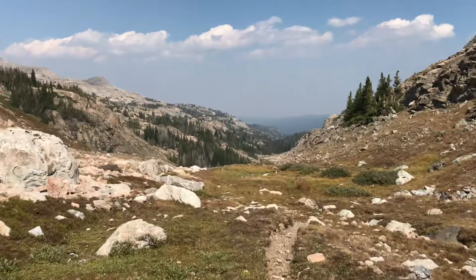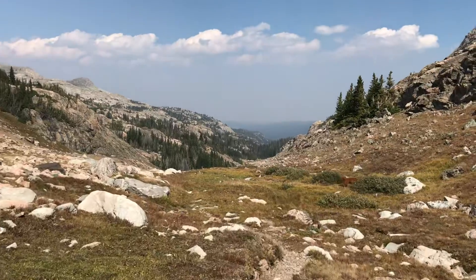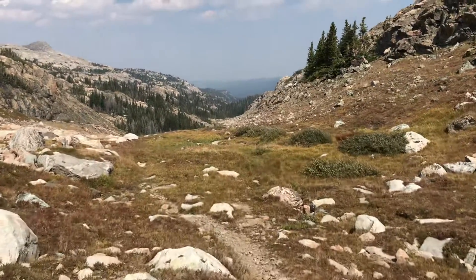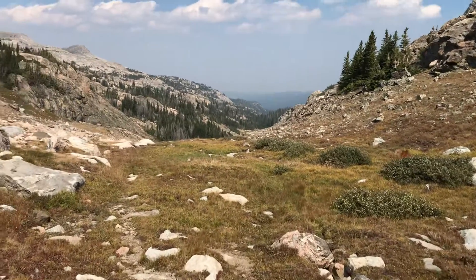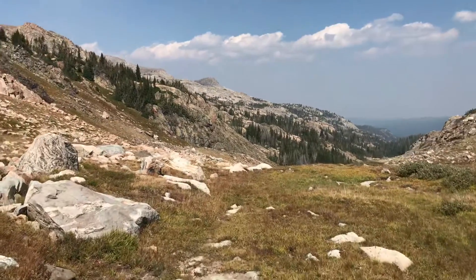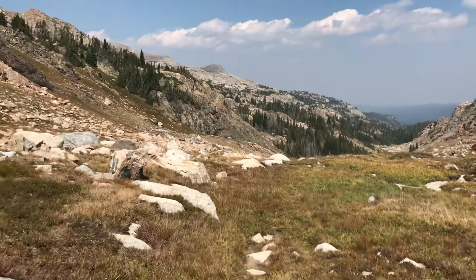It took me four and a half hours to get here. That included some time for botanizing and quite a few huff-and-puff breaks. At this elevation, even though I've been out here now for a week, sometimes there just simply isn't enough oxygen in the air to allow you to keep going without stopping to catch your breath.